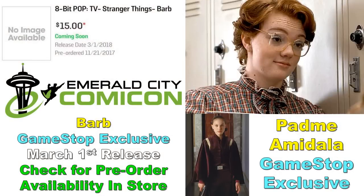Barb is apparently getting an 8-bit figure as a GameStop and Emerald City Comic-Con shared exclusive. This is so early in the process that I'm treating it like a rumor. It seems like it could possibly be available for pre-order right now, but I'd like someone to confirm that — it seems very early to pre-order a Comic-Con shared exclusive. Check with GameStop and share what you find in the comments — a possible March 1st release is being mentioned.